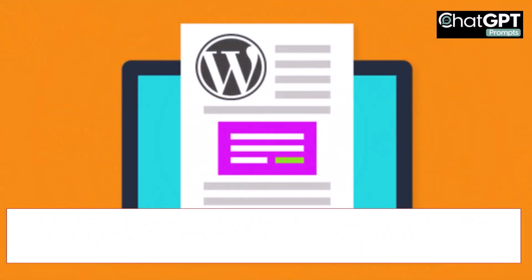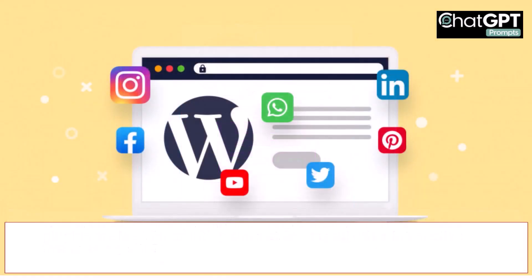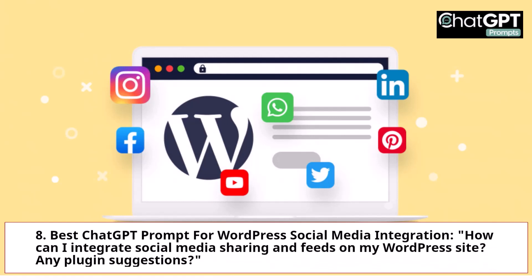7. Best ChatGPT Prompt for WordPress Contact and Forms: Which plugins are best for creating contact forms and other interactive forms on my site? 8. Best ChatGPT Prompt for WordPress Social Media Integration: How can I integrate social media sharing and feeds on my WordPress site? Any plugin suggestions?